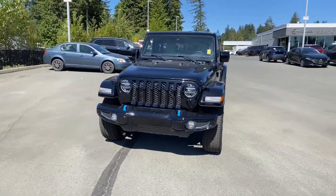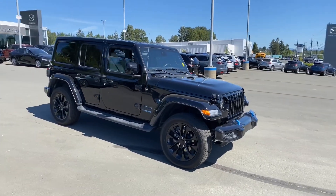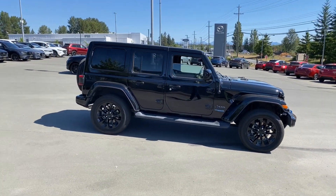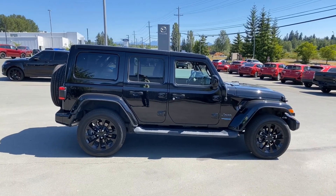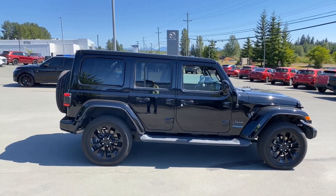2021 Jeep Wrangler Unlimited 4xe, High Altitude. Give me a call: 250-202-5674, that's 202 Josh. I'm Josh at Island All Mazda — let me know if you'd like to take this thing for a test drive, I'd love to be a part of that. Again, 202 Josh. Hope you're having a great day, and we'll talk soon. Bye for now.